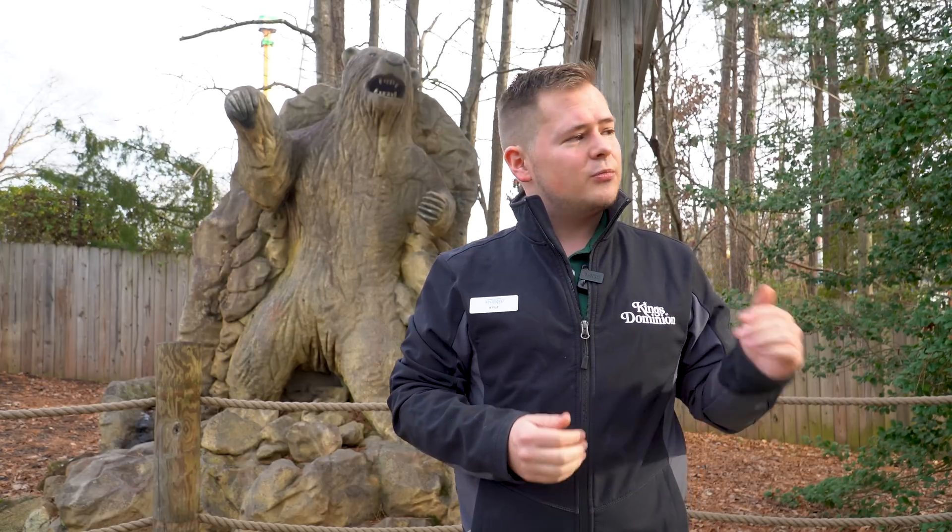We've invited our friends at the Gravity Group to help come in and do some work and a bit of reprofiling in track work to help the ride be smoother, faster, and overall more thrilling. Let's hear what they have to say.